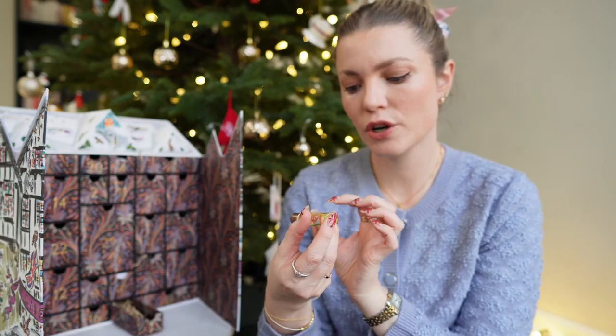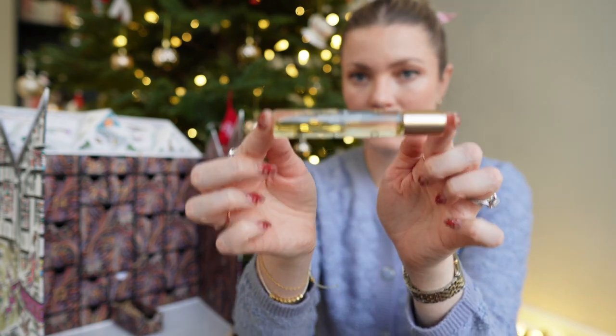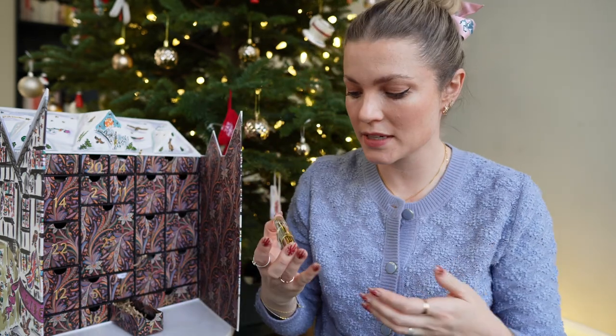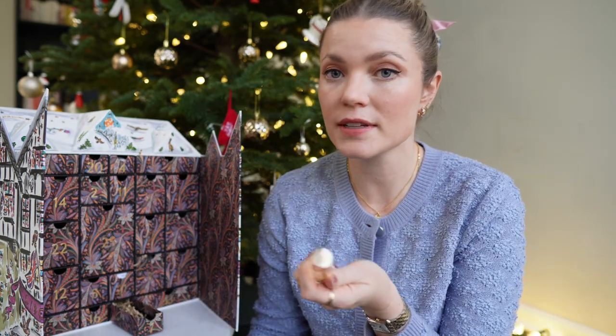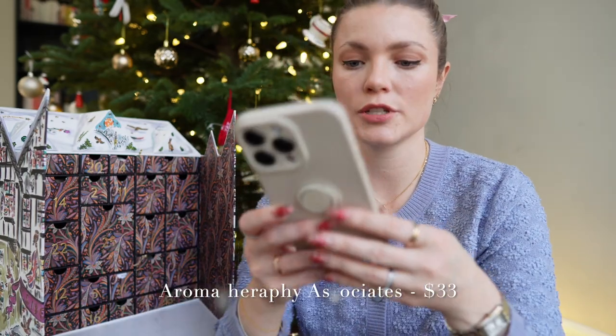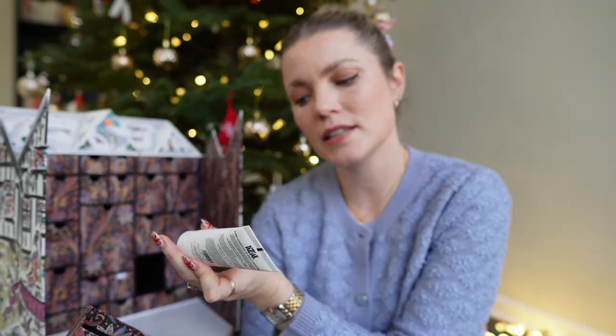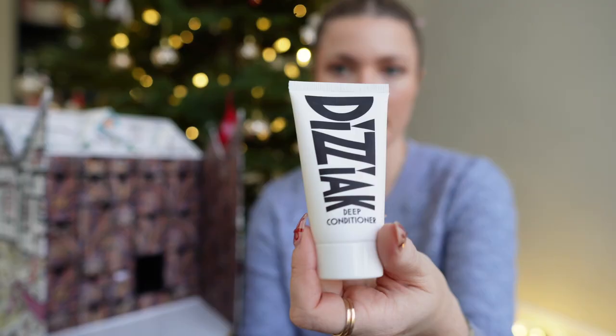Number seven is the Aromatherapy Associates London little roller — I actually have three of these now and haven't even used last year's one. It's perfect to put on temples before bed to help sleep better. This is $33. Number eight is the Dysiac deep conditioner — I haven't used that brand before so I'm excited to try it. It's $28.